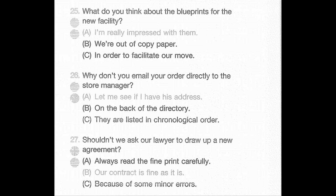Number 27: Shouldn't we ask our lawyer to draw up a new agreement? A: Always read the fine print carefully. B: Our contract is fine as it is. C: Because of some minor errors.